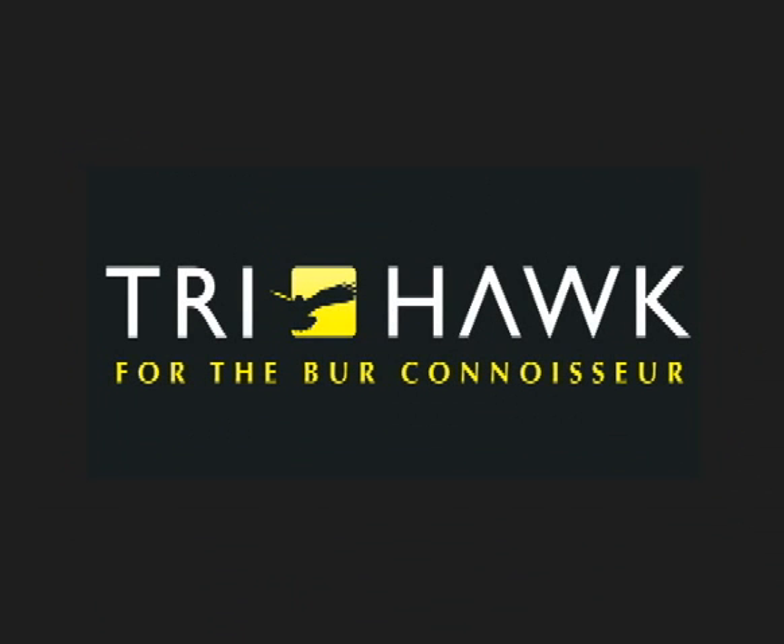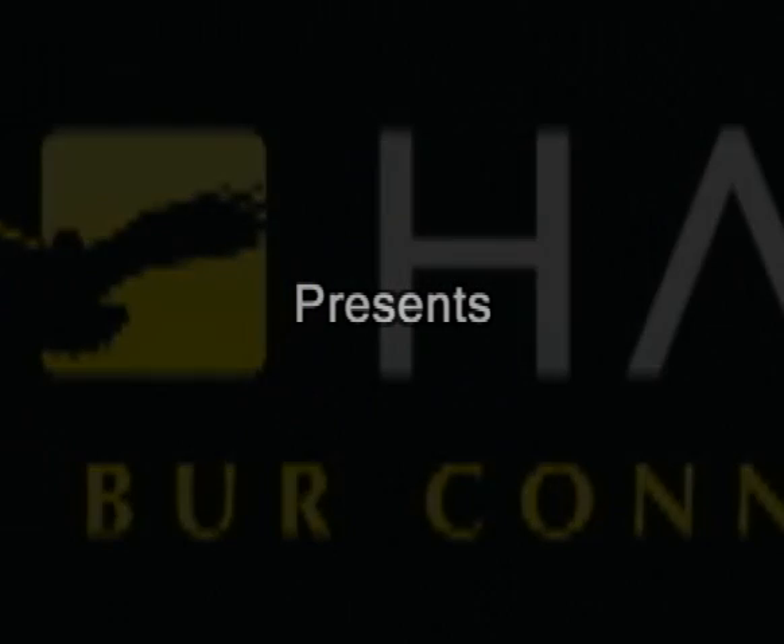TriHawk, esteemed makers of exceptional instruments designed exclusively for the burr connoisseur, proudly presents: Can It Cut It?